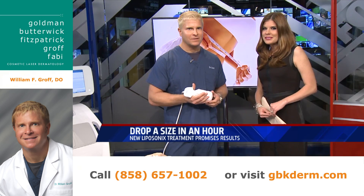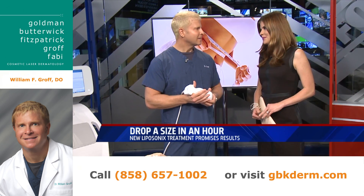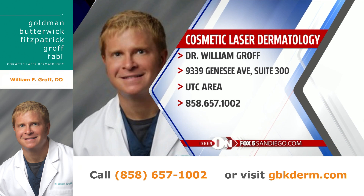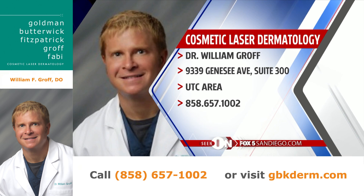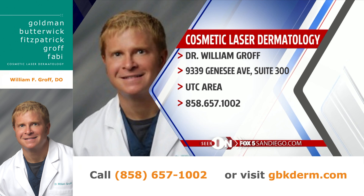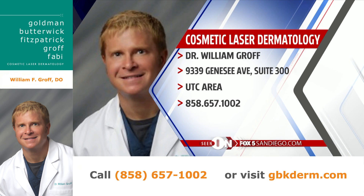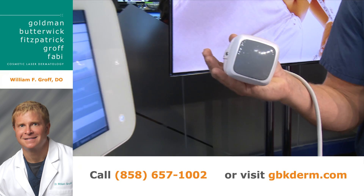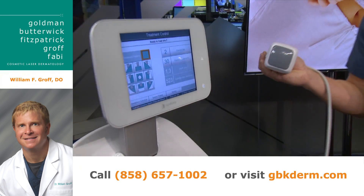It's called Liposonics — it's really interesting. Let's go ahead and put Dr. Groff's information up if you'd like to get a hold of him. He's located in the UTC area — you can see the address on Genesee Ave and the phone number is on your screen. If you don't have time to write it down, you can go to our website, fox5sandiego.com, and click on that Scene On tab. Thank you both for being here.